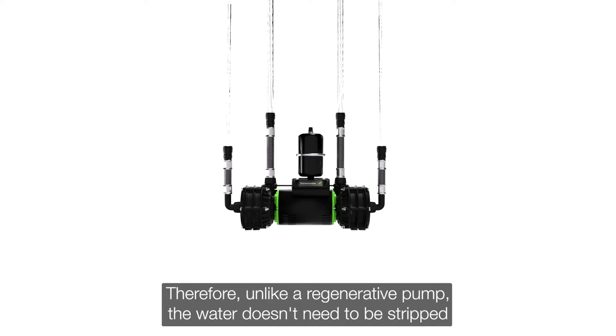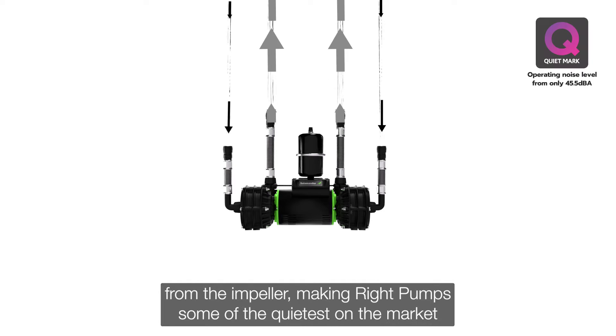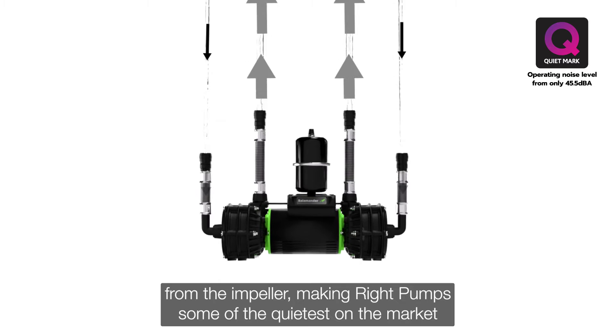Therefore, unlike a regenerative pump, the water doesn't need to be stripped from the impeller, making right pumps some of the quietest on the market.